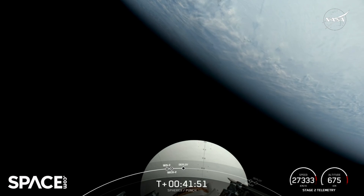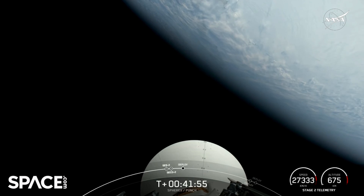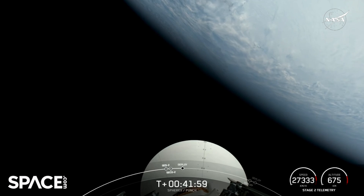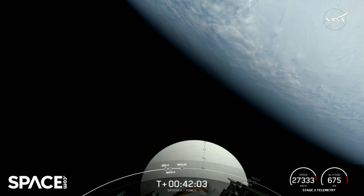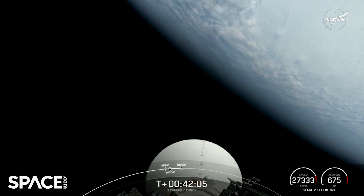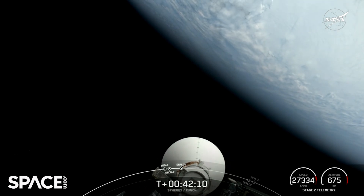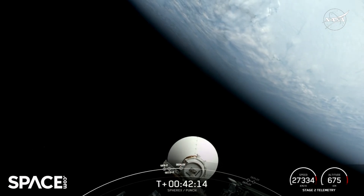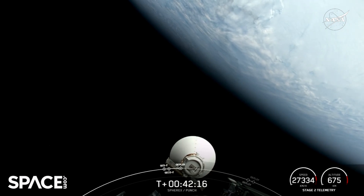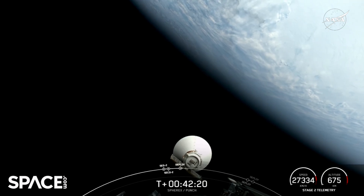SPHERE-X was designed to operate for at least two years, but the team says if all goes well, it could operate much longer. Expecting deployment here in just a few seconds — SPHERE-X separation confirmed. And there we are, the callout, and now you can see that there on your screen. SPHERE-X is drifting away from Falcon 9's second stage, confirming deployment.